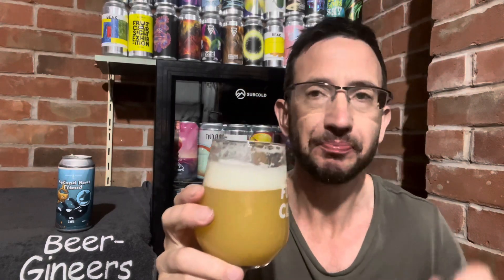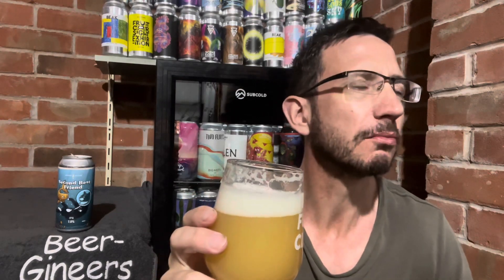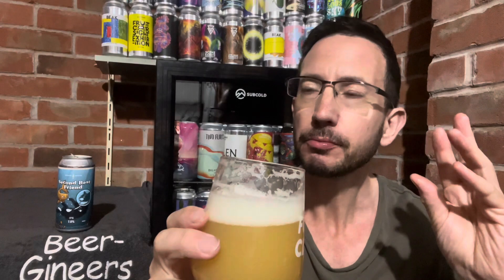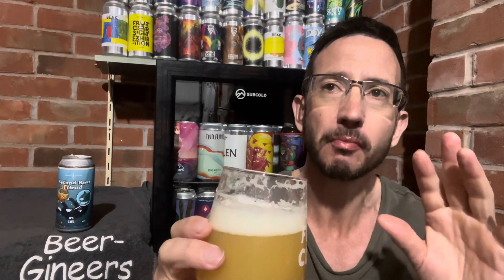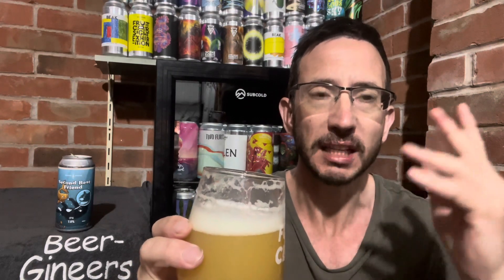So you've got that Mosaic funkiness. It's not overpowering at all. It's interesting — something just came through at the end there. So Mosaic: a bit of tropical, maybe a bit of citrus as well. And at the end it's not very bitter at all. It's like a perfume note — rose petals, floral flavours.